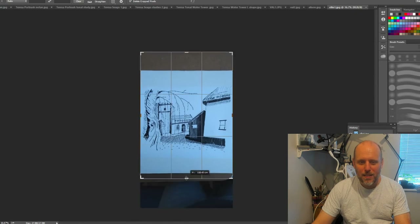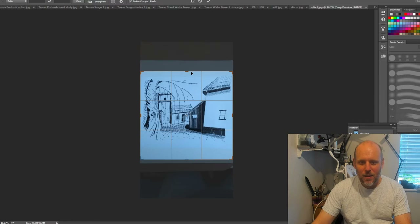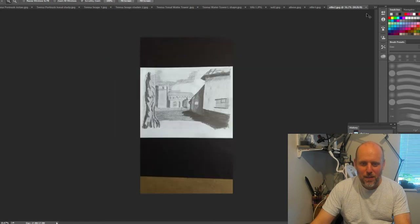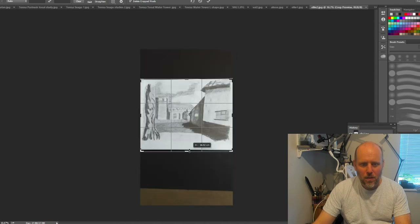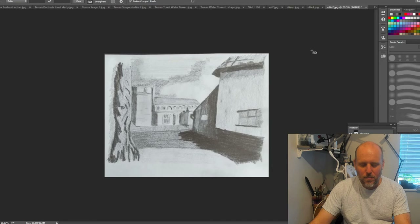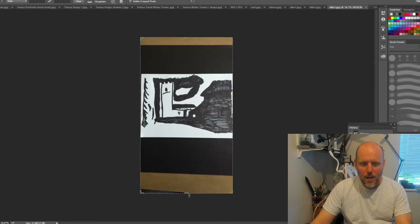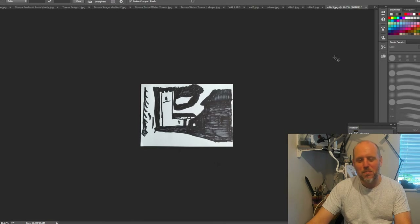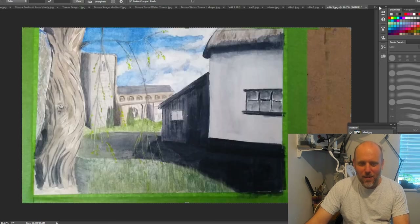Ellie's done a few studies. This is the first one - nice design, I like the simplification of the tree. In this one we're getting a bit stronger with the tones. It's difficult to know what order she's done these, but this might be after I did my demonstration because here she's really made an effort to break the scene down into black and white. And then here is a more finished painting in watercolors.